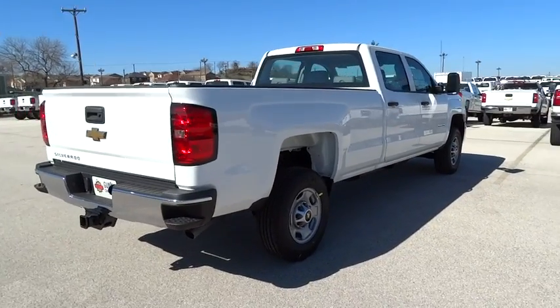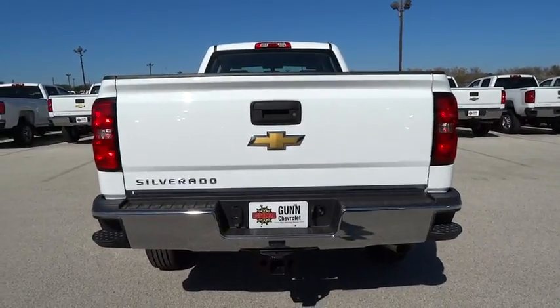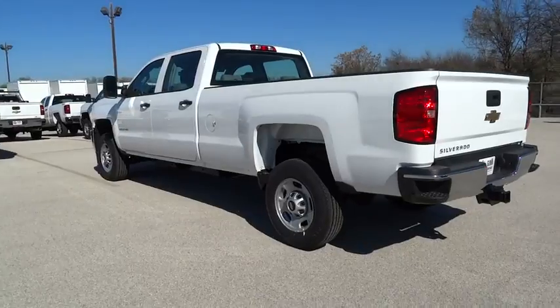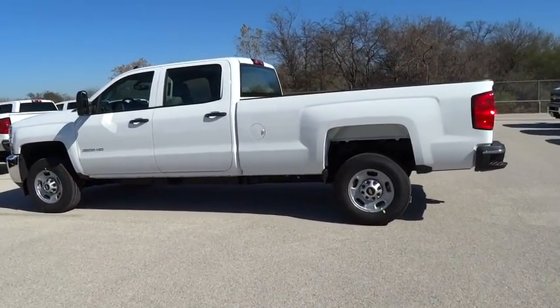MP3 player, power door locks, power windows, passenger airbag, auxiliary audio input, rear head airbag, daytime running lights, cloth seats, steel wheels, rear wheel drive, pass-through rear seat.